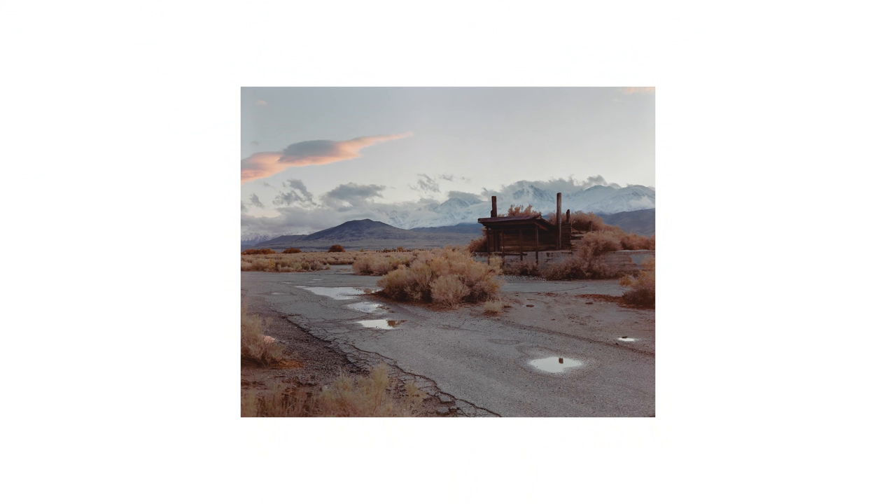It always sounds like somebody — I can hear someone's footsteps. There's this beautiful composition here with a bunch of windows that are kind of blown out, and way off in the distance you can see the Eastern Sierras. The question is: do I shoot this on black and white or Ektachrome? Yeah, I'm gonna do black and white.